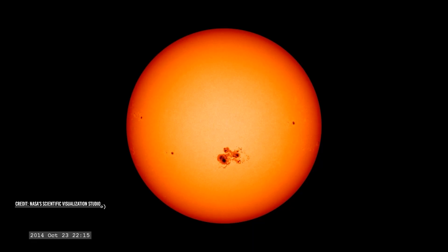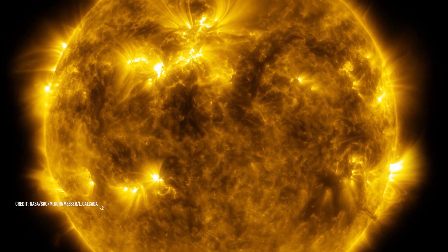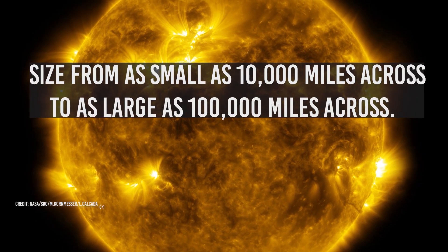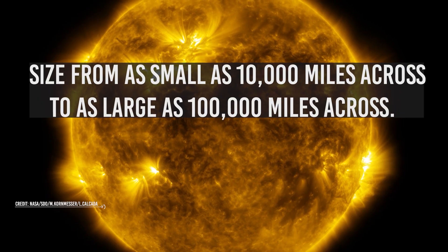By observing sunspots, in principle, one can get the rotation velocity of the star. The appearance of sunspots on the Sun also follows the solar cycle of 11 years — every 11 years, there will be a period of increased sunspot activity. Sunspots vary in size from as small as 10,000 miles across to as large as 100,000 miles across.